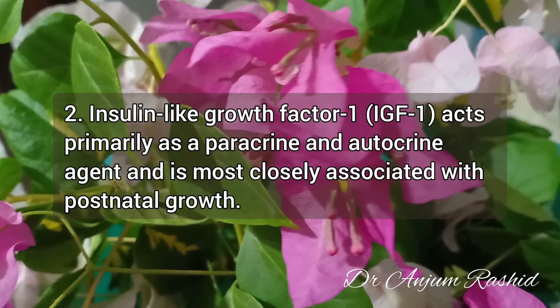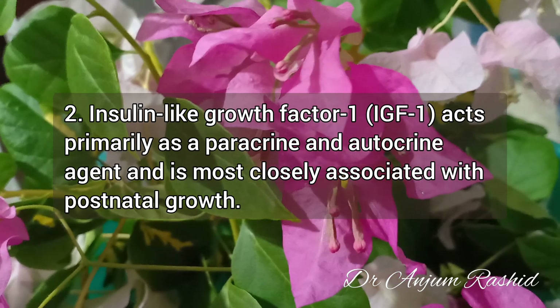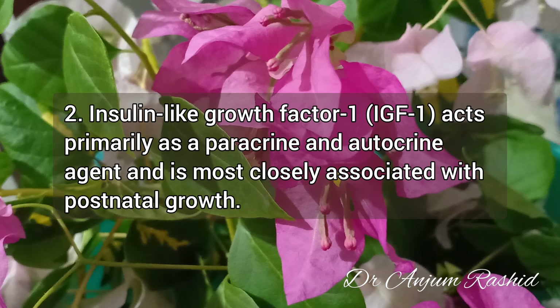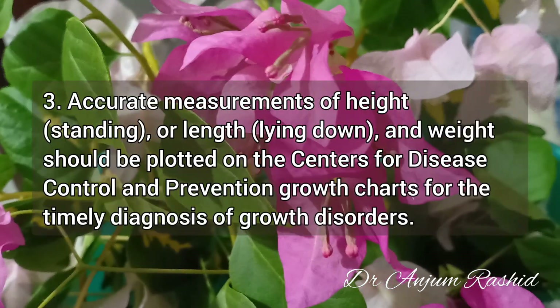Fact 2: Insulin-like growth factor 1 acts primarily as a paracrine and autocrine agent, and it is most closely associated with postnatal growth.